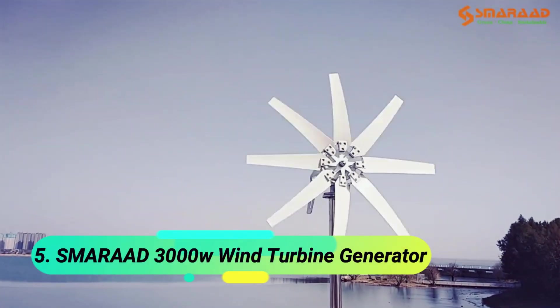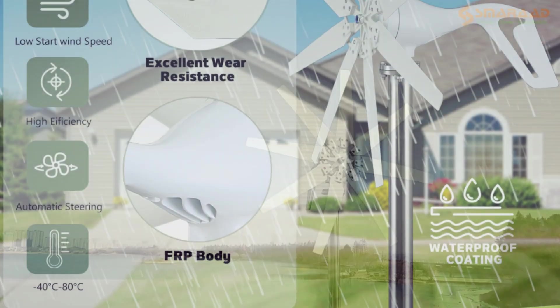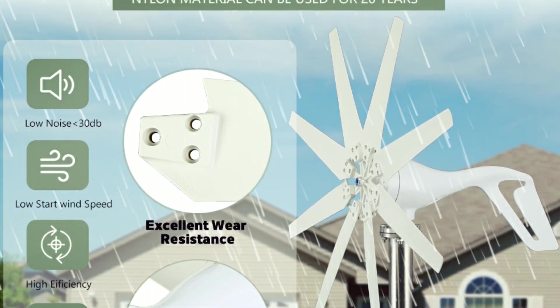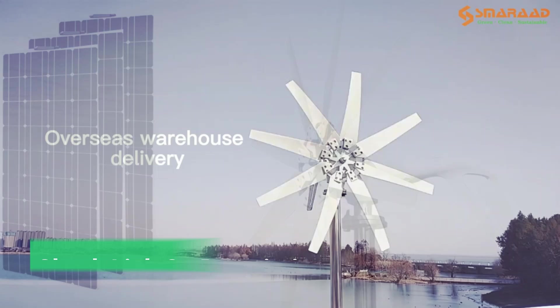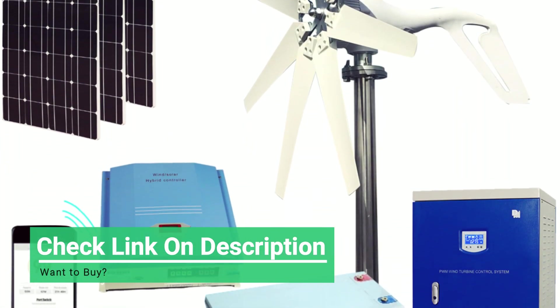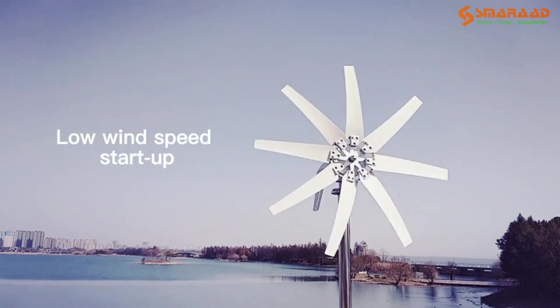At number 5, the Smarod 3000W Wind Turbine Generator. This 3000W Wind Turbine Generator is a high-performance, durable energy solution designed for various applications including homes, boats, and remote locations. Built with fiberglass blades and an iron shaft, it offers high intensity while remaining lightweight for long-lasting efficiency.